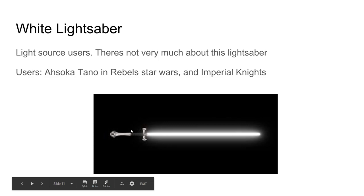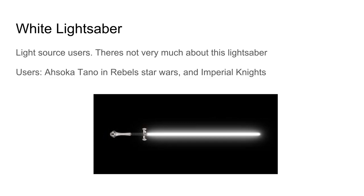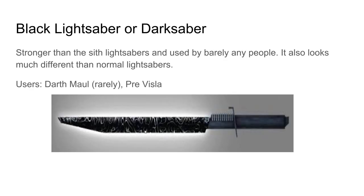The white lightsaber — there's not very much information I could find about it. Users include Ahsoka Tano in Rebels and Imperial Knights.